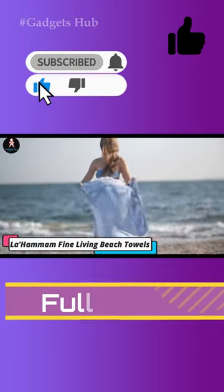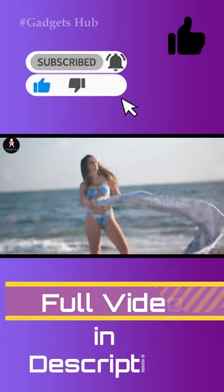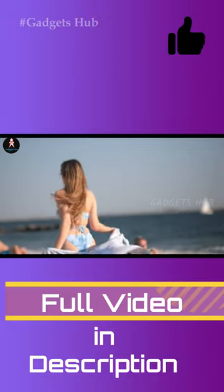What's more important to take to the beach than a beach towel? But you don't want just any old towel, do you? Not when you can get a premium quality towel at a low and affordable cost.